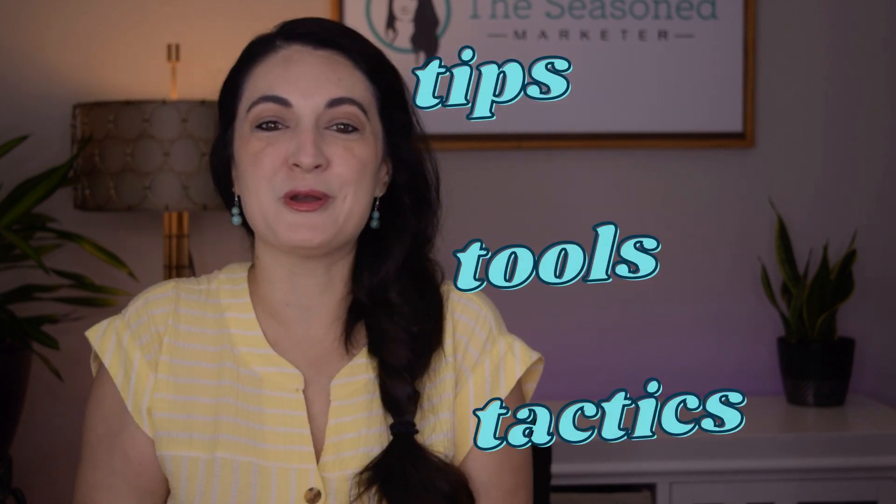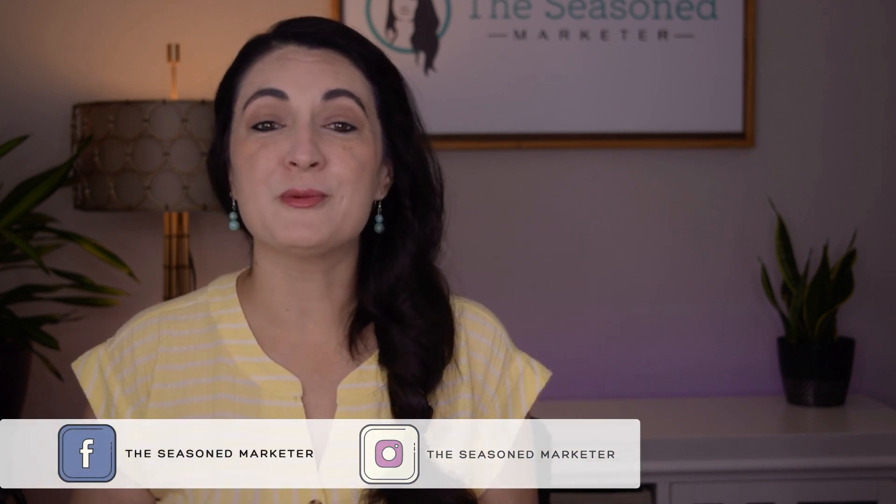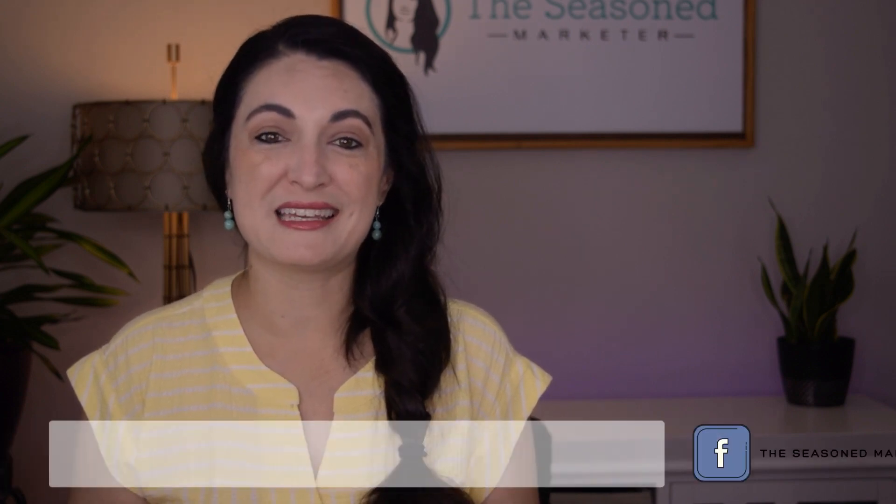I'm Vivian Walton, The Seasoned Marketer, and I share marketing tips, tools, and tactics with resourceful business owners. A friendly reminder that every week I release a new marketing video, so if that's something that you're into, go ahead and hit that subscribe button right now, or follow me on any one of my other social media accounts.